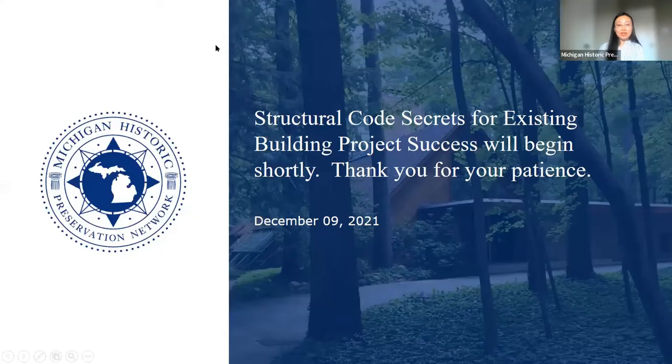Good afternoon, everybody, and welcome to the Michigan Historic Preservation Network webinar series. We are very excited to have our speakers from Silman today to talk about structural code secrets for existing building project success.